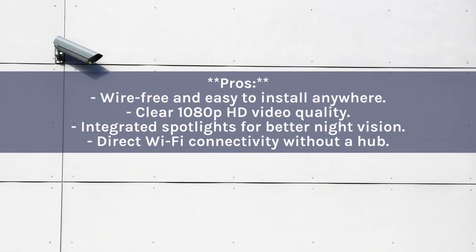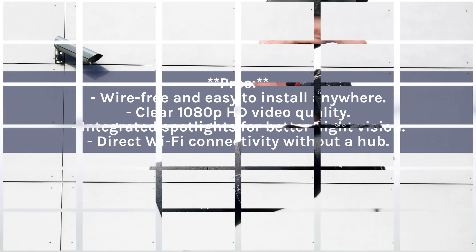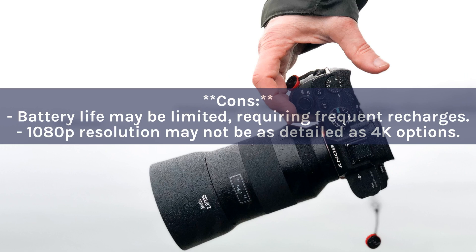Pros: Wire-free and easy to install anywhere; clear 1080p HD video quality; integrated spotlights for better night vision; direct Wi-Fi connectivity without a hub. Cons: Battery life may be limited, requiring frequent recharges; 1080p resolution may not be as detailed as 4K options.